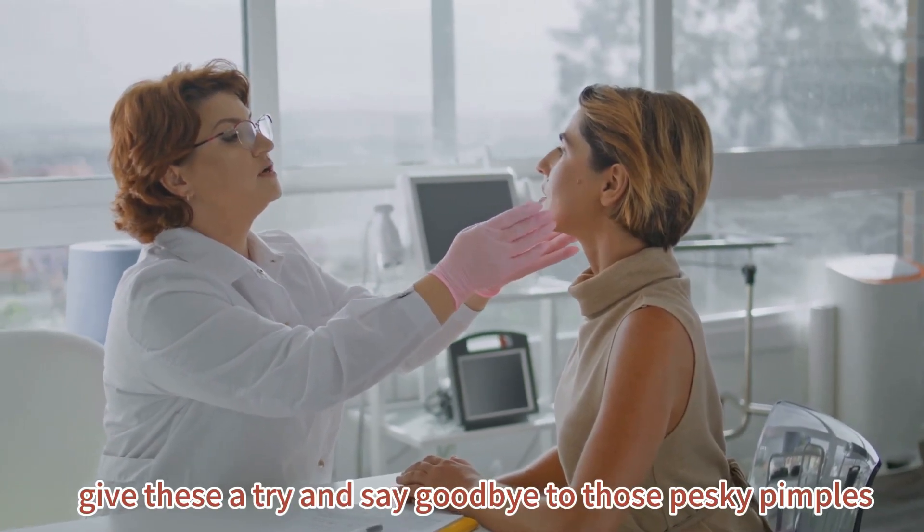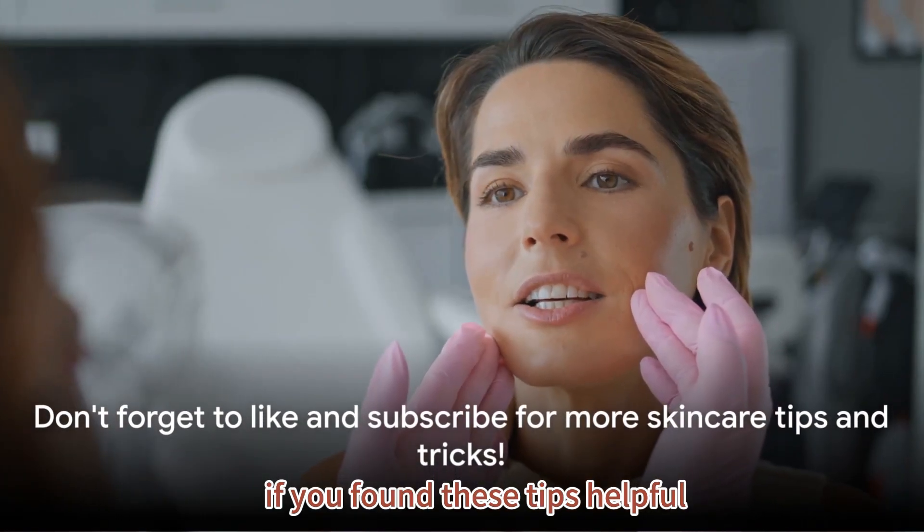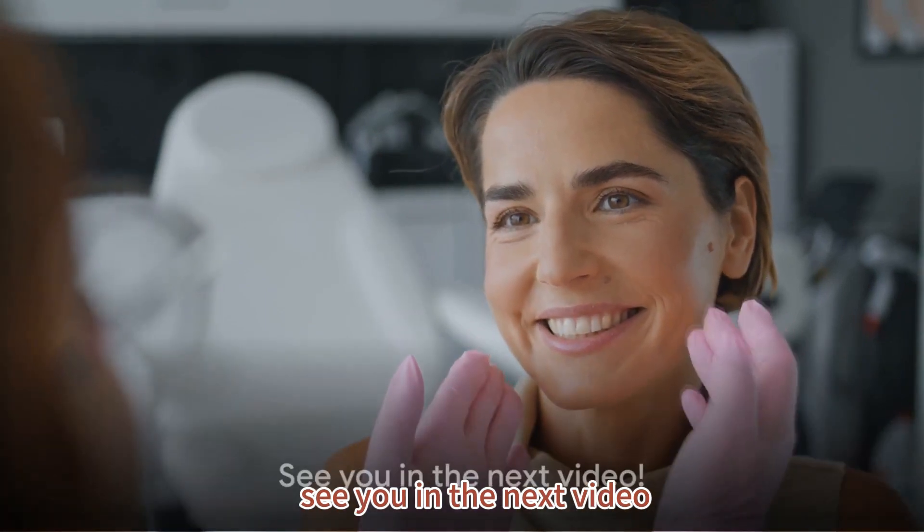Give these a try and say goodbye to those pesky pimples. If you've found these tips helpful, don't forget to like and subscribe for more skincare tips and tricks. See you in the next video.